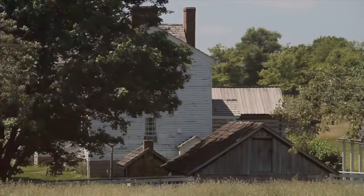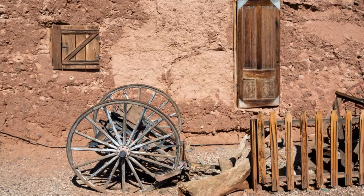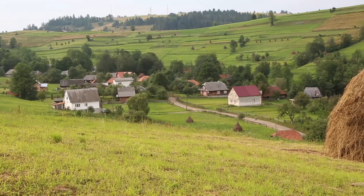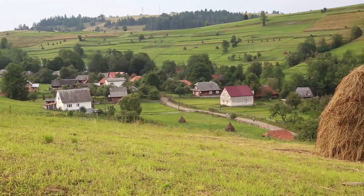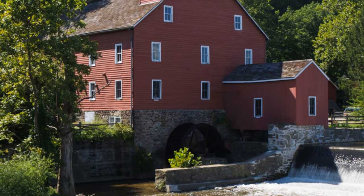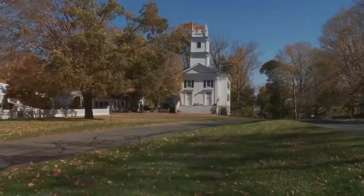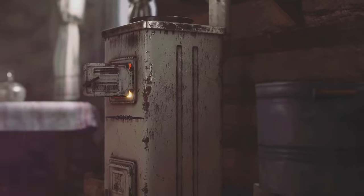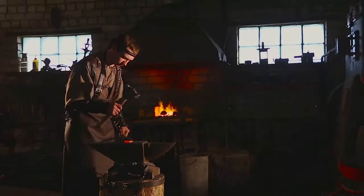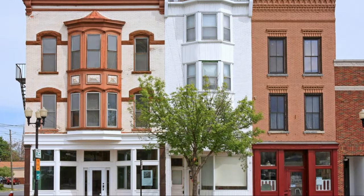Last but not least, we're wrapping up our weird NJ adventure in Millbrook Village, a place that's like stepping back in time. This isn't your average ghost town — it's a meticulously recreated 19th century village, a living, breathing testament to New Jersey's rural past. Imagine a town where blacksmiths still ply their trade, where the air hums with the rhythm of the gristmill, where life moves at a slower, more deliberate pace. As we wander through the village, we're greeted by the sights, sounds, and even smells of the past. The scent of wood smoke wafts from the blacksmith's forge, the rhythmic clang of the hammer a symphony of craftsmanship.